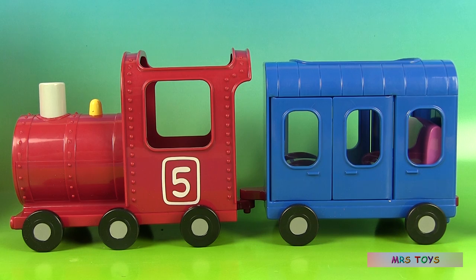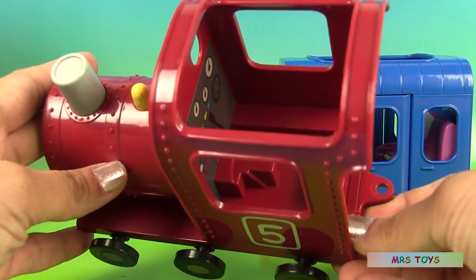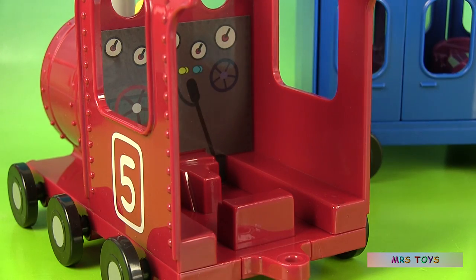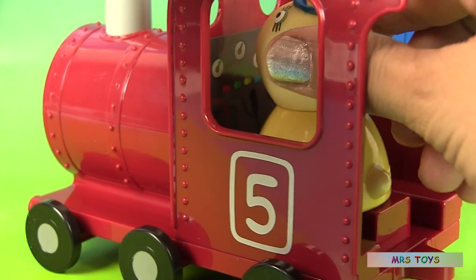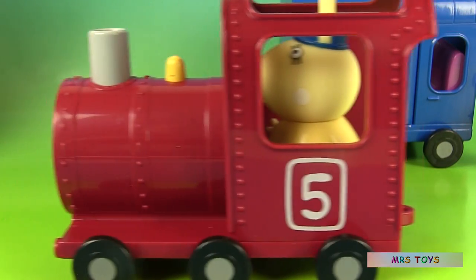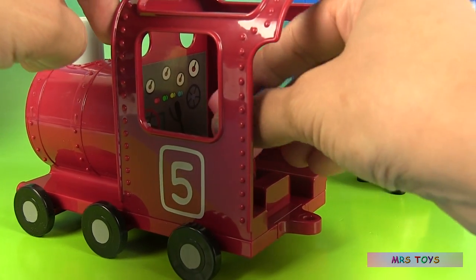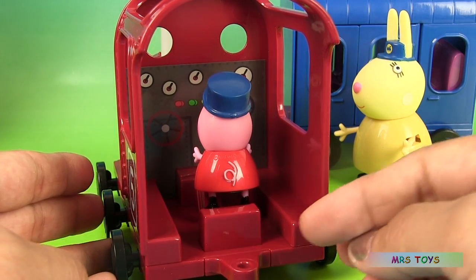And here is the beautiful train and carriage. Let's look at the first car. There's a number five and inside you can see all the machinery — everything Miss Rabbit needs to drive this train. There's only one seat inside and we're going to put Miss Rabbit in, and she fits perfectly. This train rolls very well and can go very fast. Let's see if conductor Peppa fits in here. No, I think it's too big for her — she's so small.